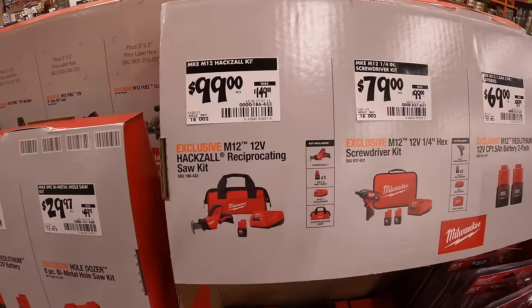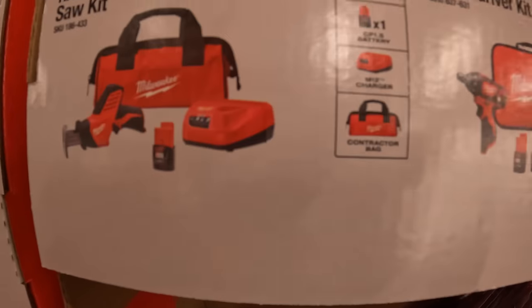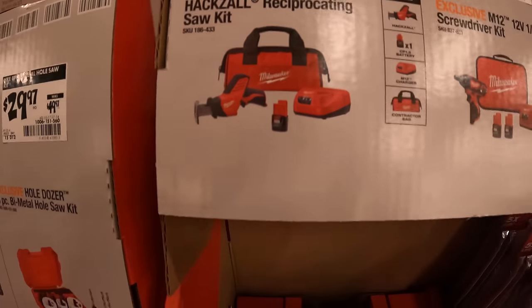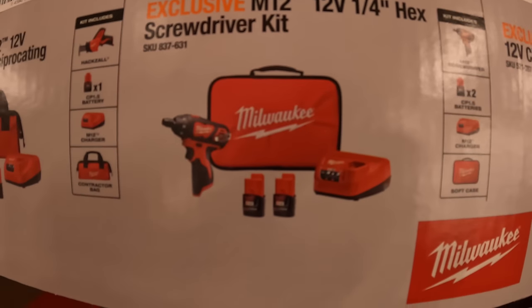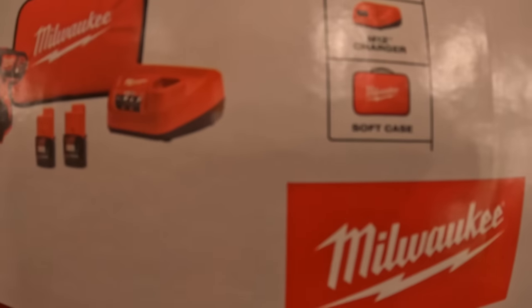$99 — was $149 — for the single-handed reciprocating saw M12 with 1.5 amp hour battery, charger, and bag. $79 for the quarter inch hex screwdriver — my favorite style of 12 volt tool — as a kit with two 1.5 amp hour batteries, charger, and bag.